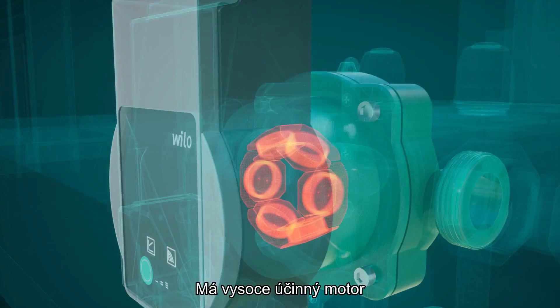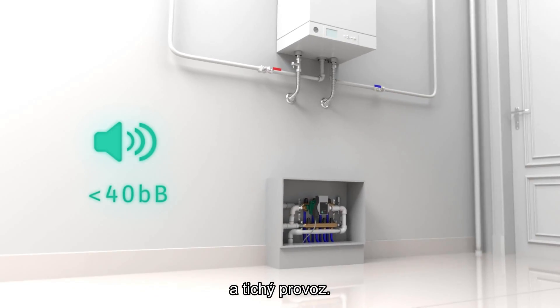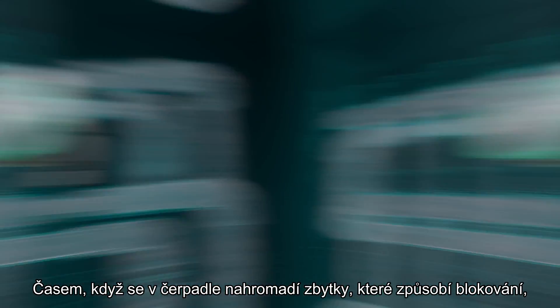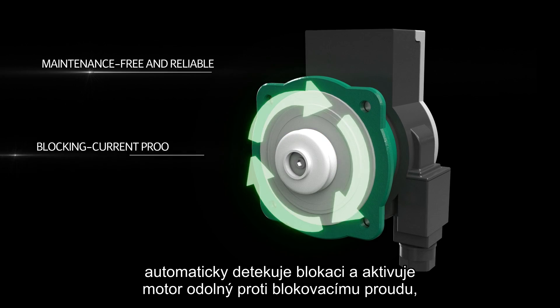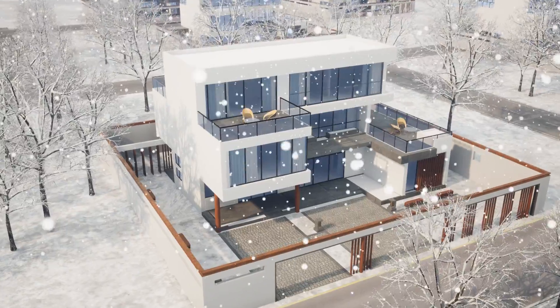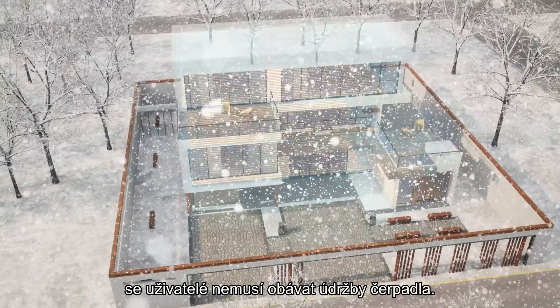It comes with a high-efficient motor and low-noise operation. Over time, when the pump develops residues that cause blockage, it will auto-detect the blockage and activate the blocking current proof motor, which rotates in different directions to remove the blockage automatically. Compared with the traditional circulation pump, users no longer need to worry about pump maintenance.